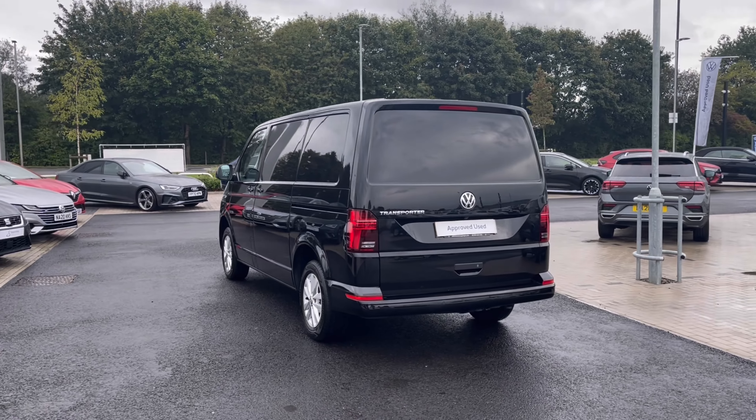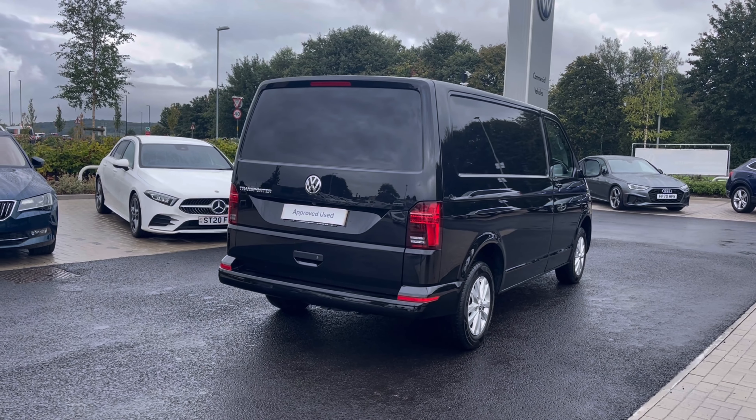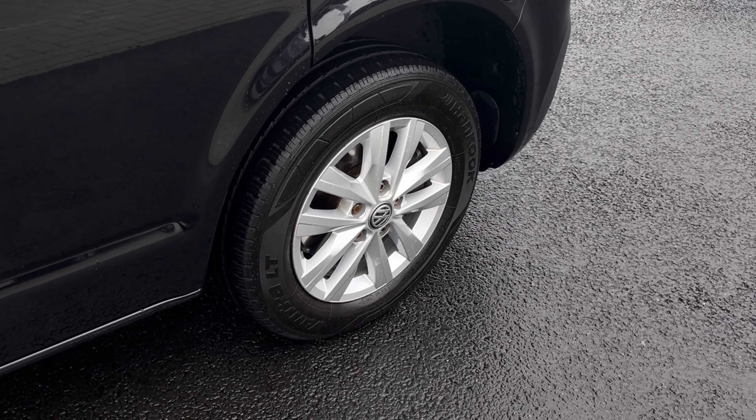It comes painted with a stunning deep black pearl metallic finish, which looks absolutely fantastic with a VW badge positioned at the front and the rear of the vehicle. The wheels complement the exterior finish very well, offering a very stylish look to the van.